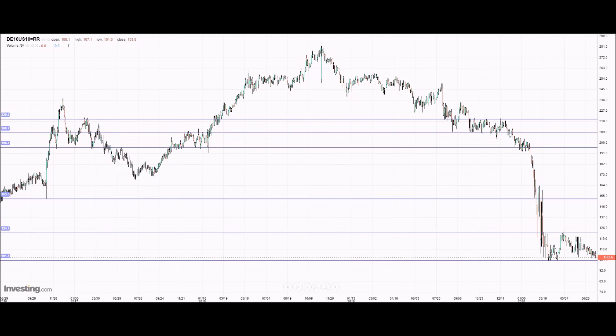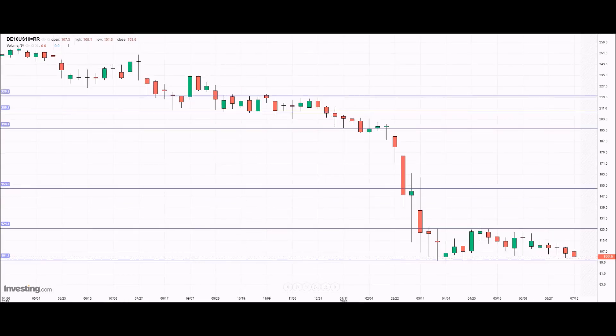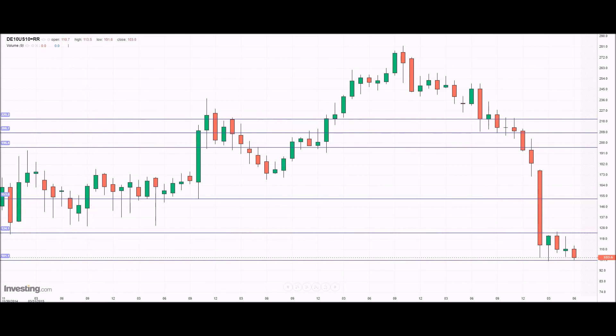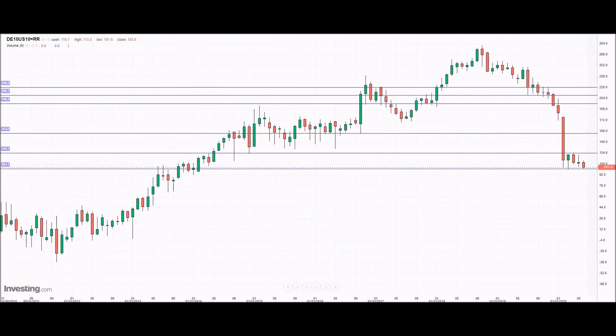On the weekly chart we can see it's been many years since we've been anywhere near the single figures. The last time was in 2012. I would be looking for a level of around 47 basis points differential between the US and Germany. What does that tell me? It tells me that we could continue to see the trend of a weaker dollar once we break this 100 level.